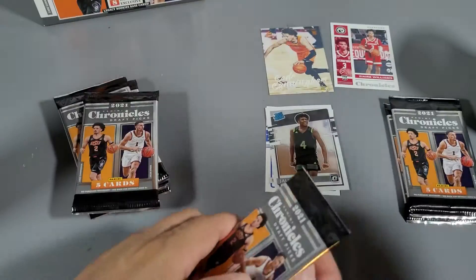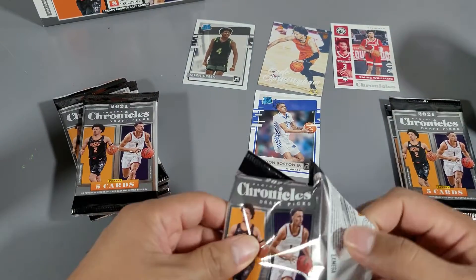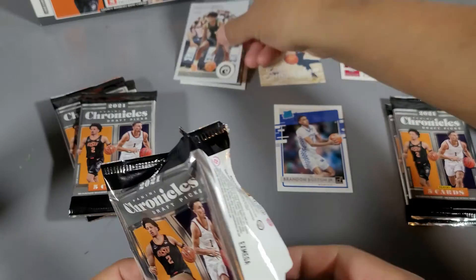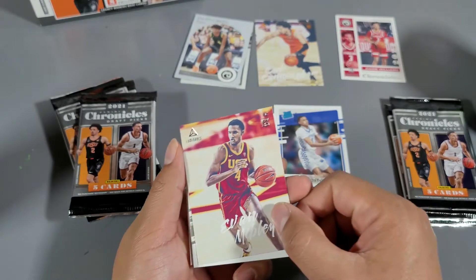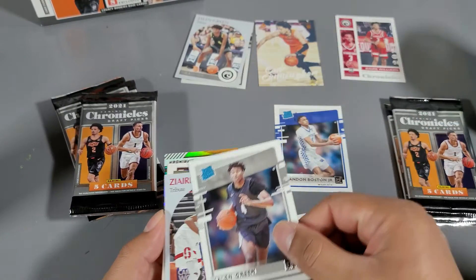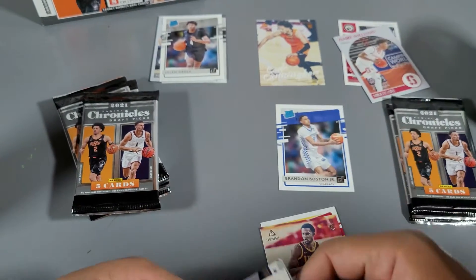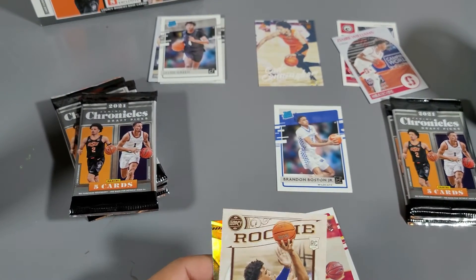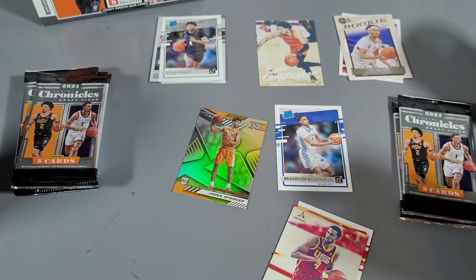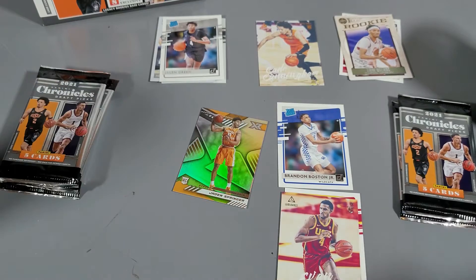I'm gonna collect these Jalen Green cards over here. Cunningham, Zaire Williams. I like the Chronicles product though — I like all the different variations. Evan Mobley Luminance — Mobley, bang bang bang! Jalen Green rated rookie right there. Zaire Williams right here. Jalen Johnson and Jaden Springer. What kind of card is that — XR? That Mosaic is super sweet. Next bag.